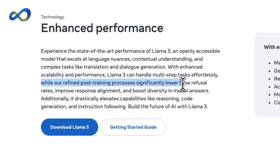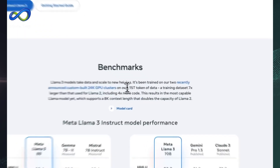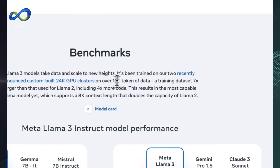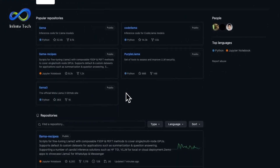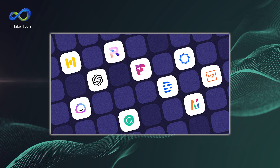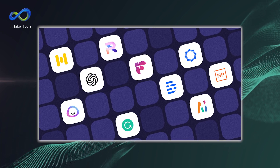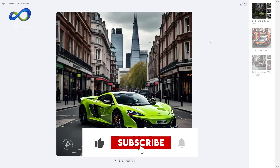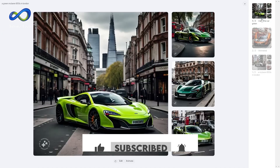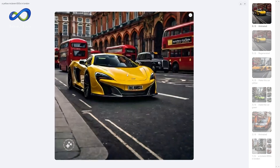And that's a wrap for today's video. Thanks for tuning in, and we'll catch you in the next one. We love hearing your future video ideas, so drop them in the comments below. Here's a question: which aspect of the Llama 3 vs GPT-4 comparison surprised you the most? Let us know. Remember to like, share, and subscribe to Infinite Innovations Tech for more insightful content on the latest tech and advancements.